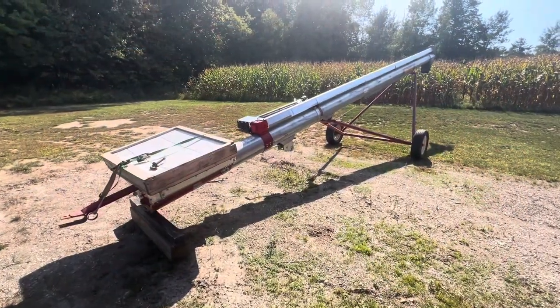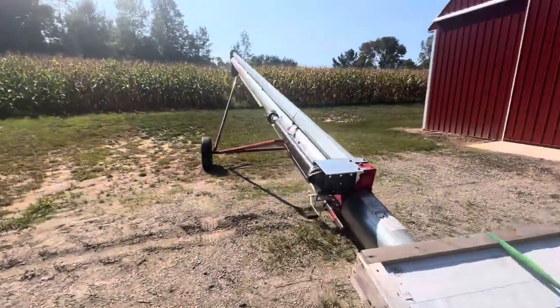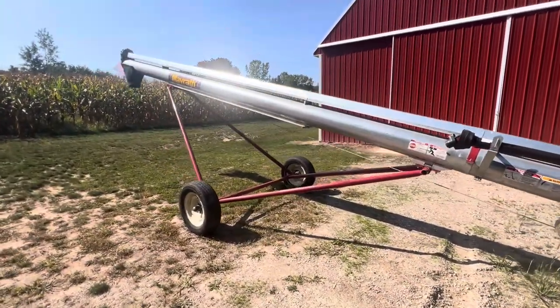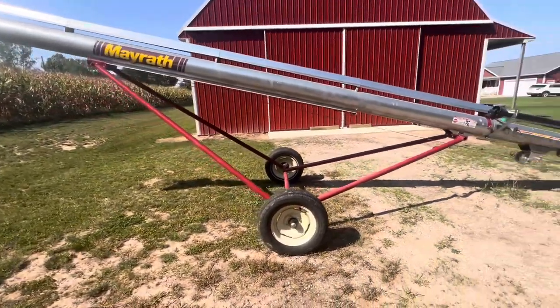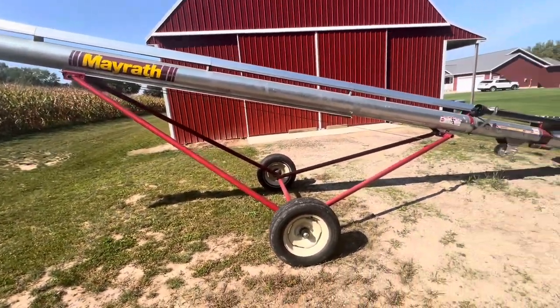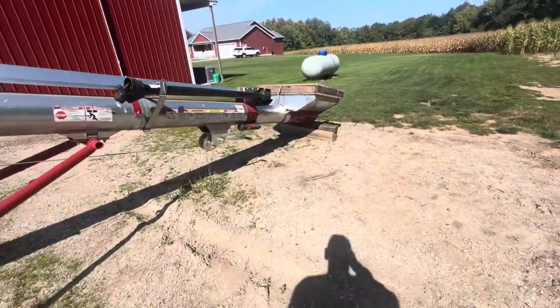I ended up getting it — it looks basically brand new, so I'm really happy. Just a couple days after getting the auger, it gets dark early here in Michigan so I didn't get a chance to do any videos of it, but obviously got it back to the farm. This is a Mayrath 10-inch by 40-foot auger.